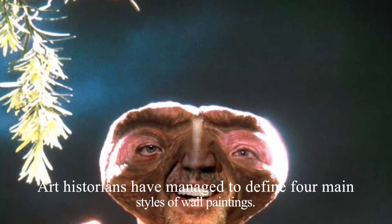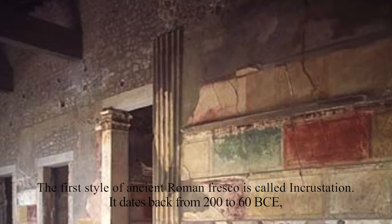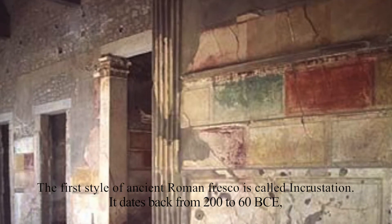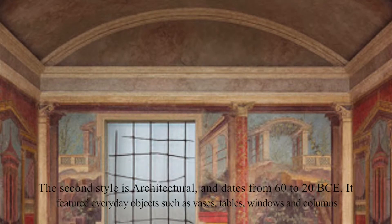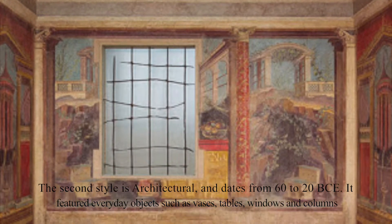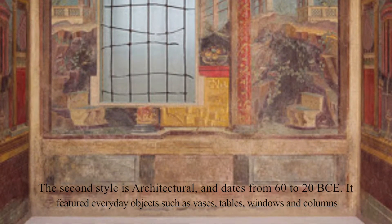Art historians have managed to define four main styles of wall paintings. The first style of ancient Roman fresco is called incrustation. It dates back from 200 to 60 BCE and was meant as a sort of faux finish designed to imitate the look and feel of large marble slabs. The second style is architectural and dates from 60 to 20 BCE. It featured everyday objects such as vases, tables, windows, and columns.